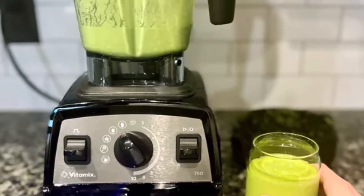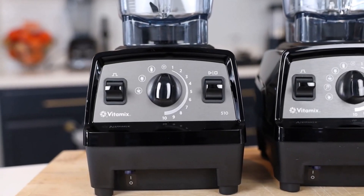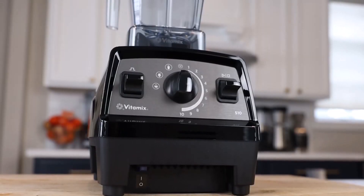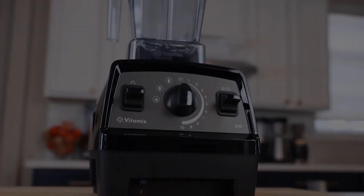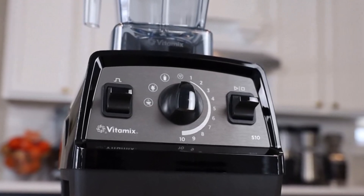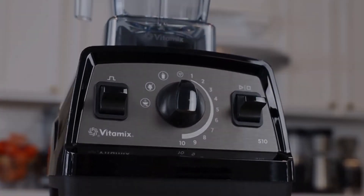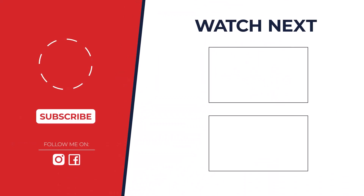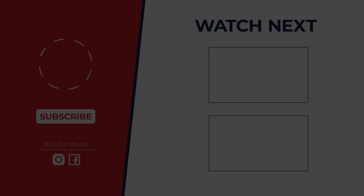So which Vitamix reigns supreme? For most users, the Vitamix A2500 Smart Blender emerges victorious — but if you have specific needs, there might be a better fit. We explored the strengths of each contender throughout the video. Let us know in the comments which Vitamix tempts you the most, and we can help you find your perfect match.